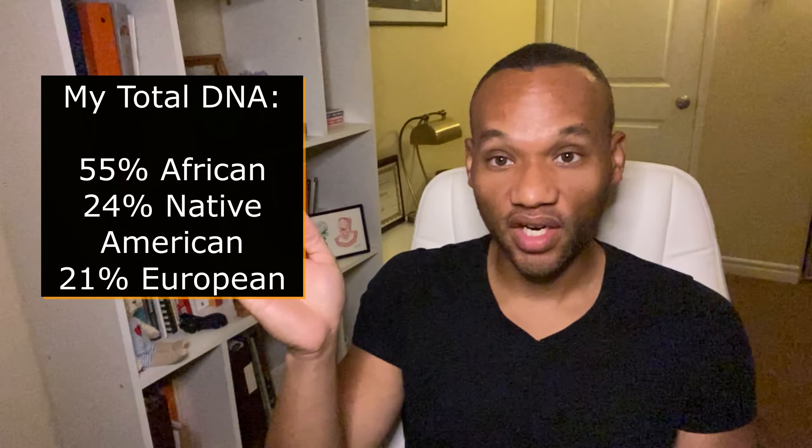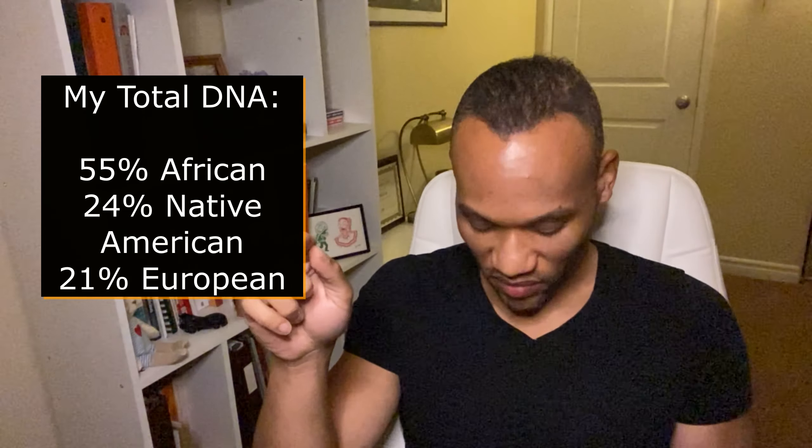So as you can see, I'm 55% West African, 24% Native American — probably why I have these cheekbones — and 21% European. And that makes me today.